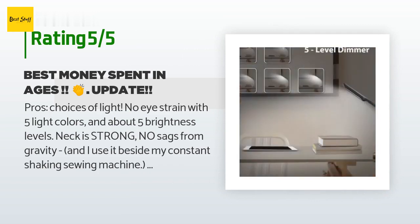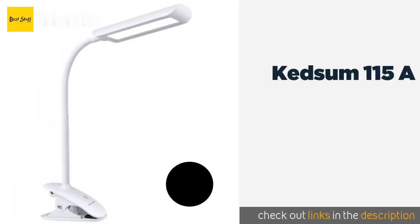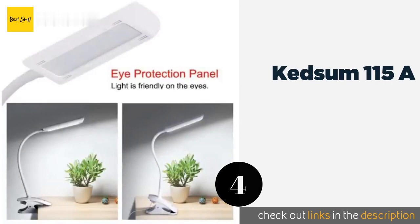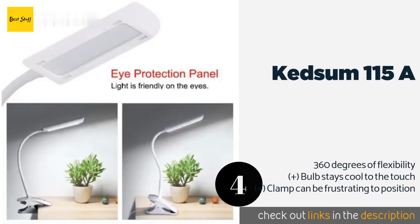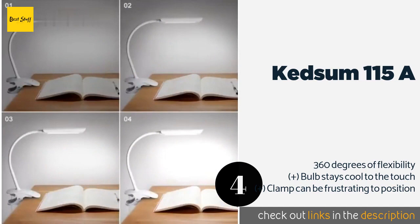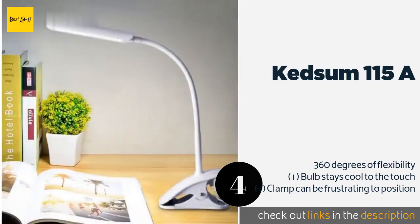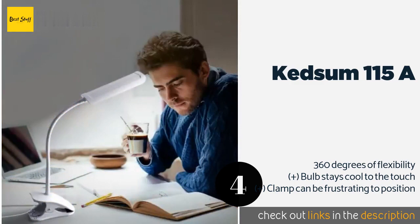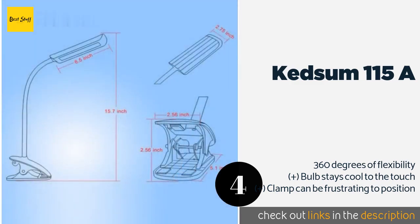The next one is the Ketsun 115A. The Ketsun 115A offers a contemporary, space-saving solution thanks to its strong adjustable clip that is great for music stands, beds, computer stations, and craft tables. It can also be used freestanding or wall-mounted to keep it off your work surface.